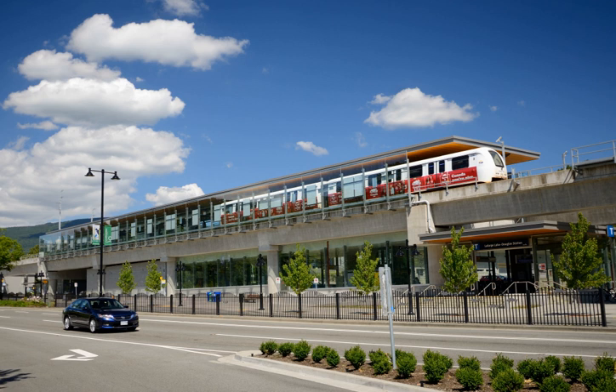The July 2012 project update gave a description of the alignment. Until June 25, 2018, a unique feature of the Evergreen Extension was the section between Lougheed Town Centre Station and Burquitlam Station, where trains ran in the direction of left-hand traffic instead of the standard right-hand traffic, and used two switches just south of Burquitlam Station to return to normal travelling direction.